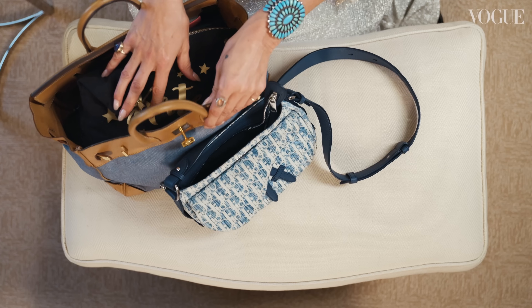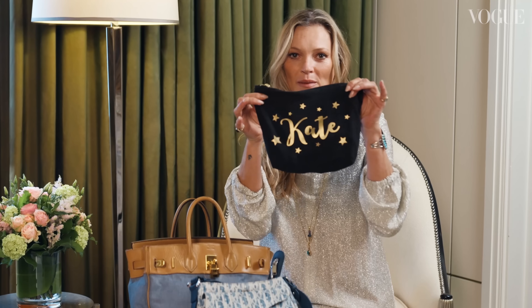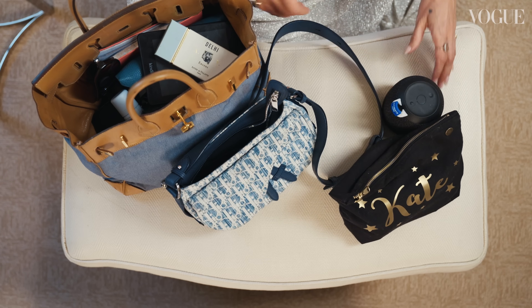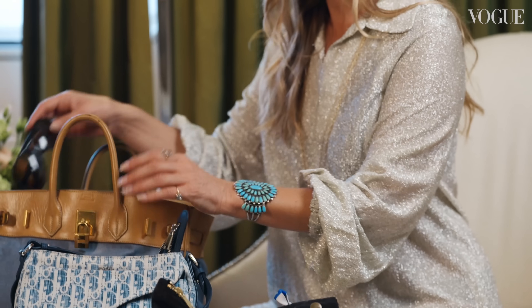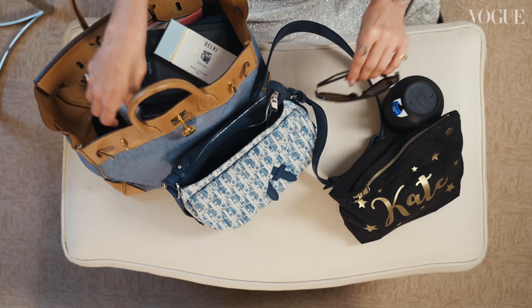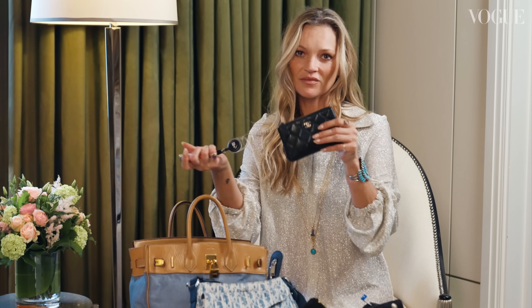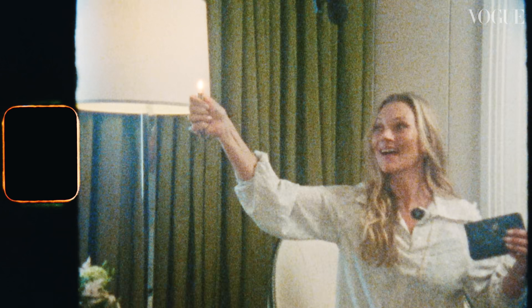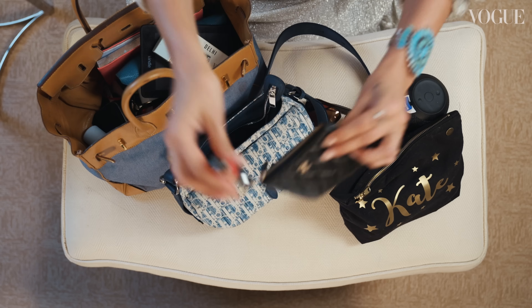I usually pack this bag with my makeup bag, my speaker, because I always want to be able to have a tune. Sunglasses, money, and a lighter. Don't lose your lighter.